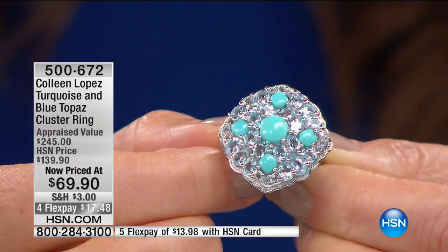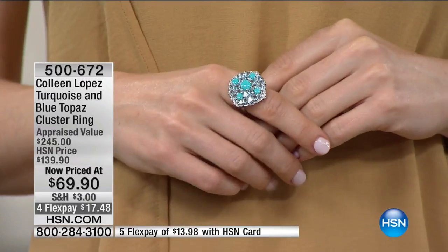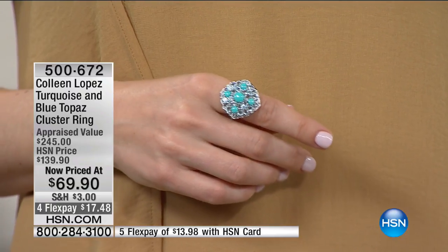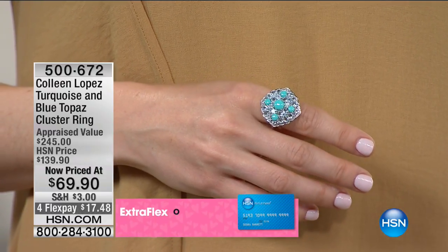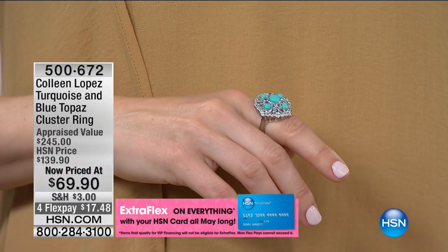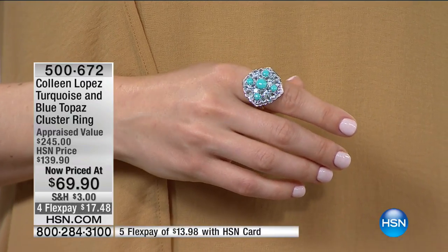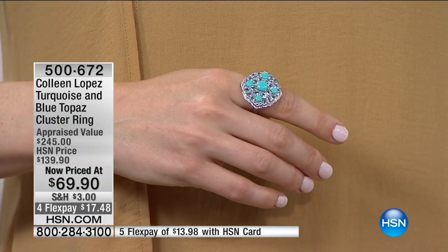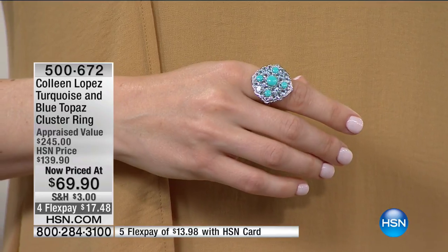For those of you that love genuine gemstones and all precious metal settings — this is the time to consider owning a piece you're not going to find anywhere else. Colleen Lopez is designing for you, shopping gemstones for you, traveling the world to bring you back her favorite pieces. I love that she found this American turquoise at this price. At retail this would be over $200 — our regular price was $139.90. We just took $70 off the price, so that's 50% off.